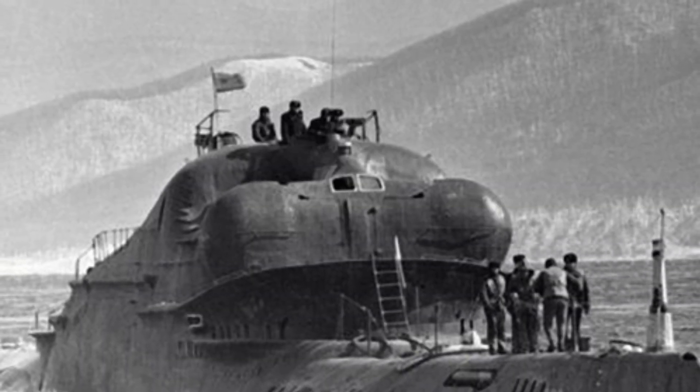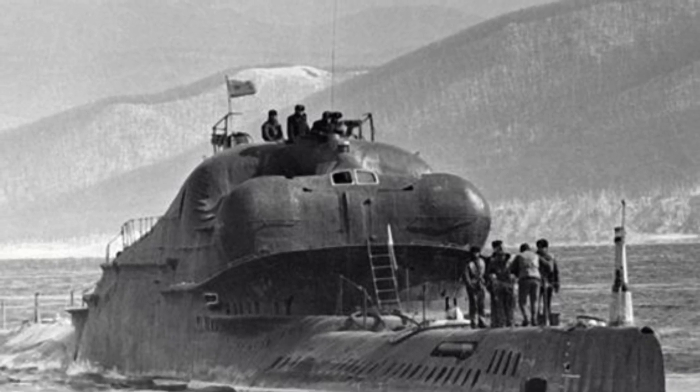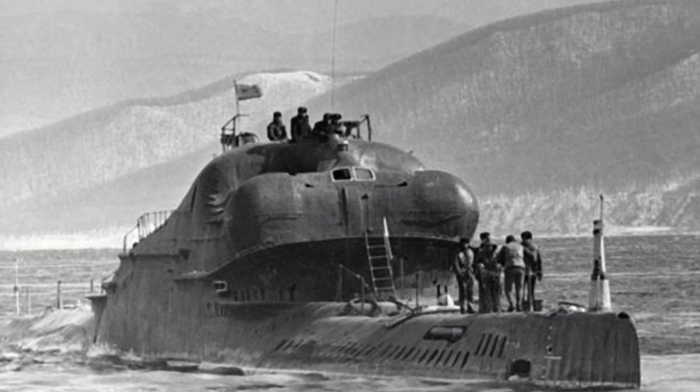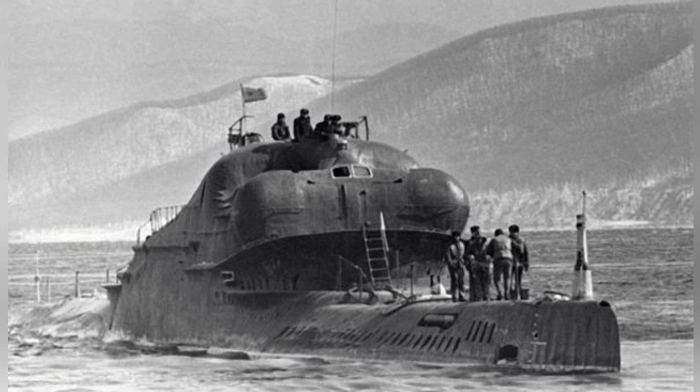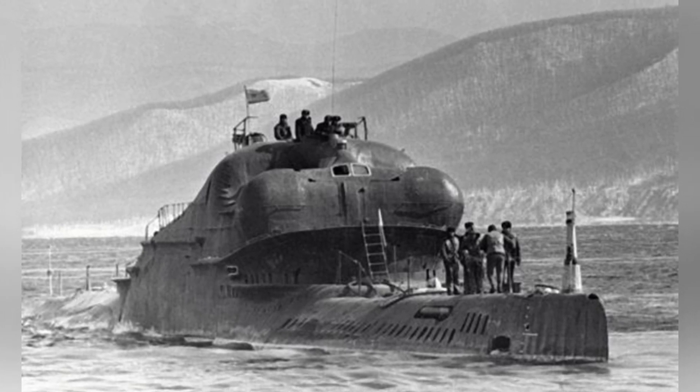During World War II, the German army used the earliest ballistic missiles and cruise missiles in the world. Although these two missiles, V-1 and V-2, did not have a decisive impact on the war, people saw their potential value in warfare.